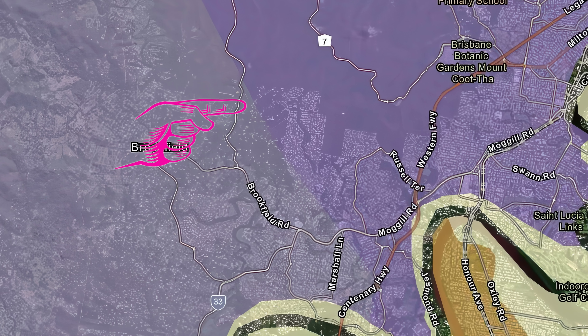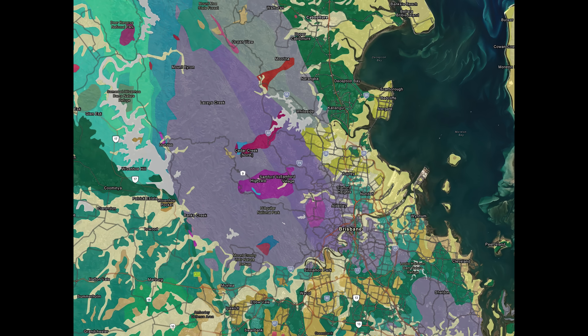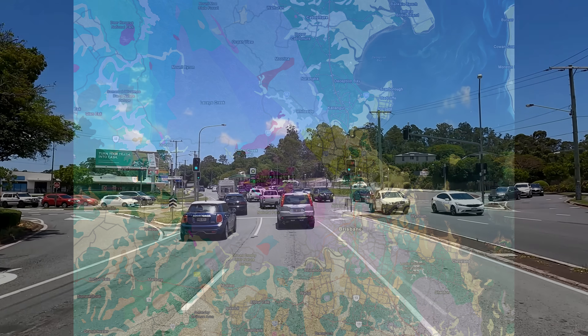There's a geological fault that runs right through Kenmore. As a matter of fact it runs a lot more than just through Kenmore - it goes nearly up to Kilcoy, all the way up through a bunch of interesting geology. You drive over it all the time and you wouldn't know it was there. Let's have a deeper dive into the Kenmore Fault.